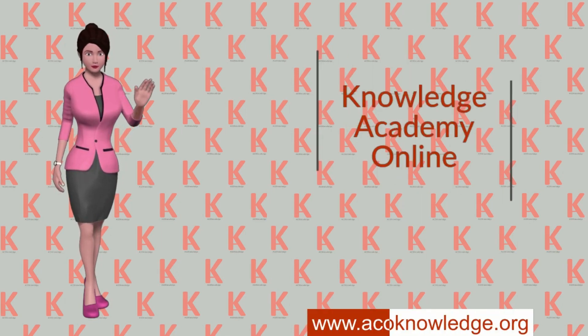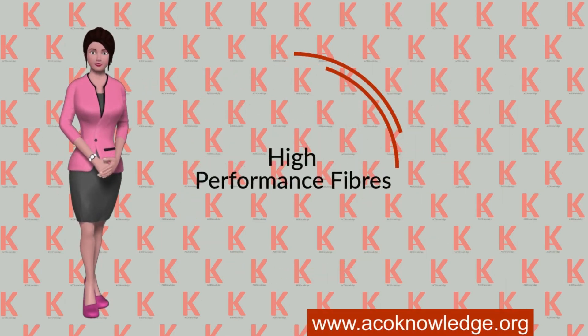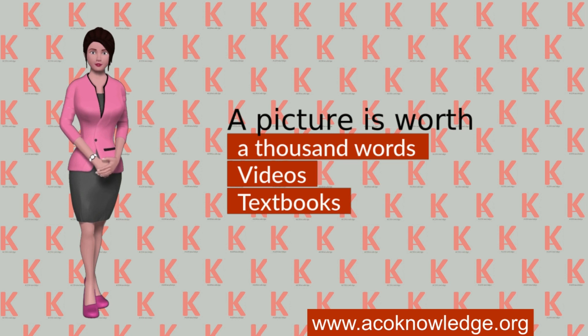Welcome to the Knowledge Academy Online. This demo is concerned with high performance fibers. A picture is worth a thousand words, and that's why we prefer videos to textbooks.